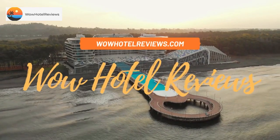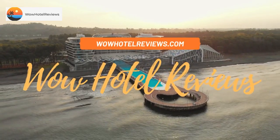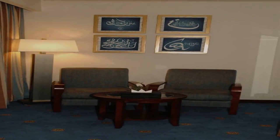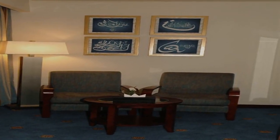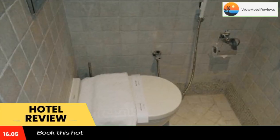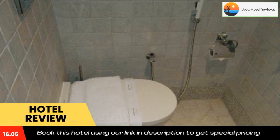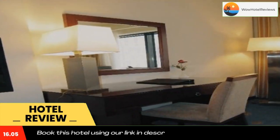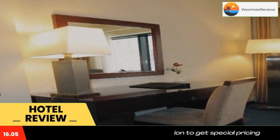Hello guys, welcome to Wow Hotel Reviews. Today I am reviewing Dorar Aleman Royal Hotel, a five-star hotel. Please use our Booking.com link in the description to book the hotel and get good pricing. Dorar Aleman Royal Hotel is located next to Al Masjid Al Haram mosque, less than three minutes walking.